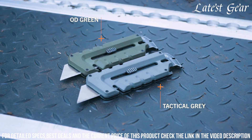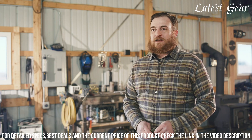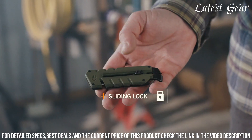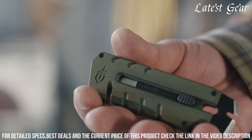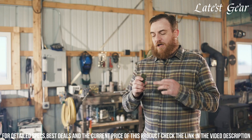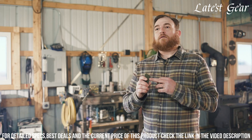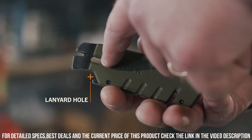The integrated keychain attachment enhances portability. Whether for opening packages, tightening screws, or stripping wires, the Gerber Pribrid Utility is an essential gear that adds efficiency and convenience to your routine. Embrace the perfect blend of functionality and versatility with this tool that transforms everyday moments into opportunities for problem-solving and preparedness.